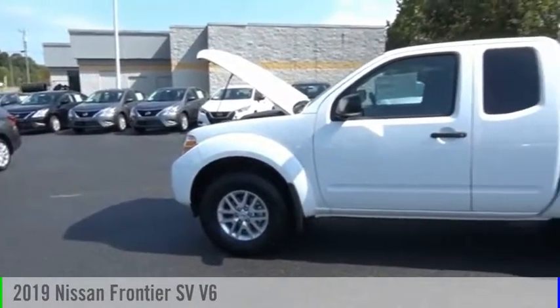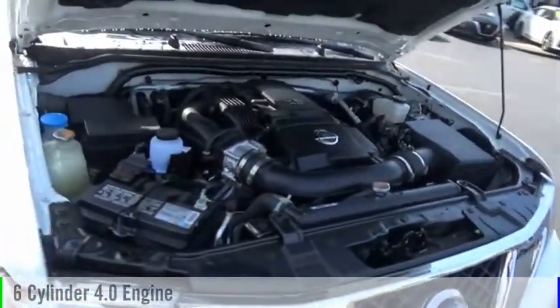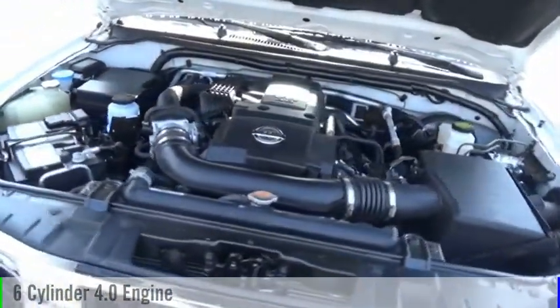We are pleased to show you the 2019 Frontier. This vehicle is powered by a four-wheel drive, six-cylinder, 4.0-liter engine, and comes with a five-speed automatic transmission.